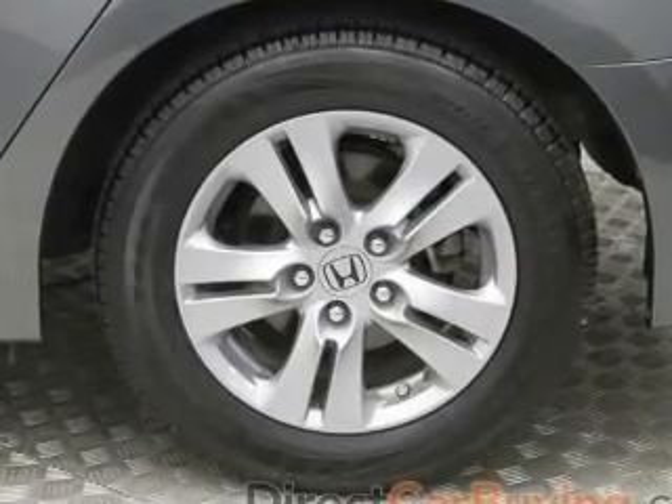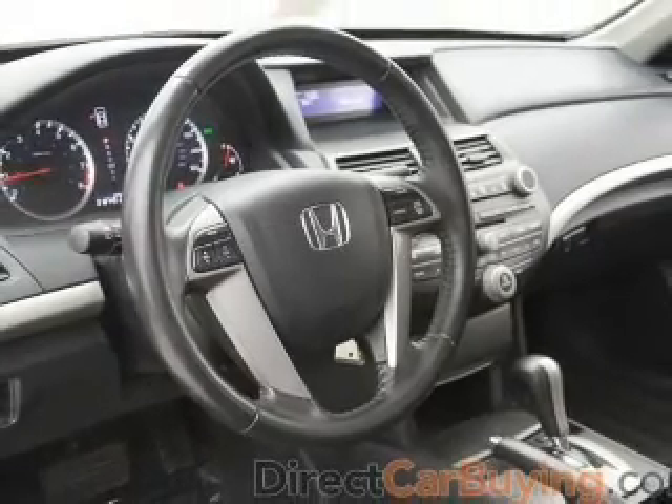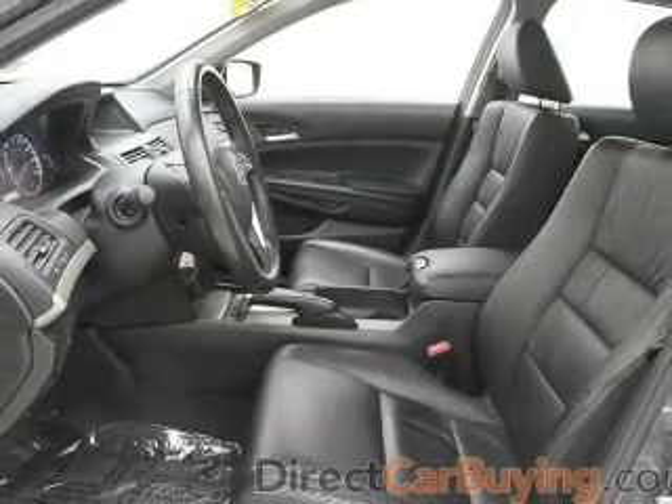Leather seats, power door locks, power windows, cruise control, an AM-FM stereo with a CD player, power mirrors, power steering. Let us put you in the driver's seat today. Call or click to contact us.